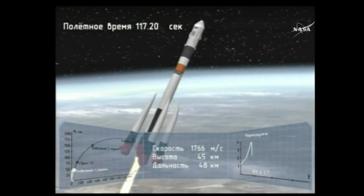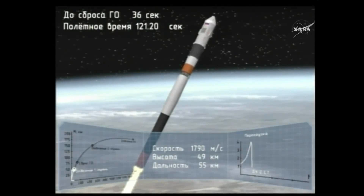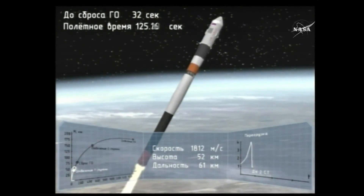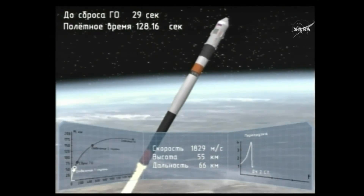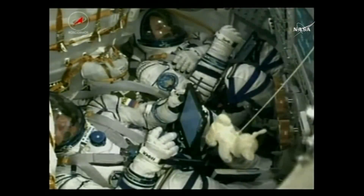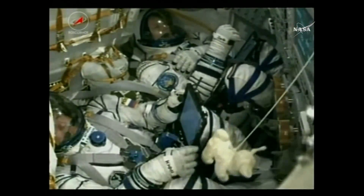We've gotten confirmation that the escape tower has been jettisoned and the first stage has been jettisoned. Those four strap-on boosters have completed their job and dropped away. The vehicle is already at an altitude of about 28 statute miles, traveling at about 3,350 miles an hour. Thumbs up from Jack Fisher — everything is continuing to go great so far with this launch.